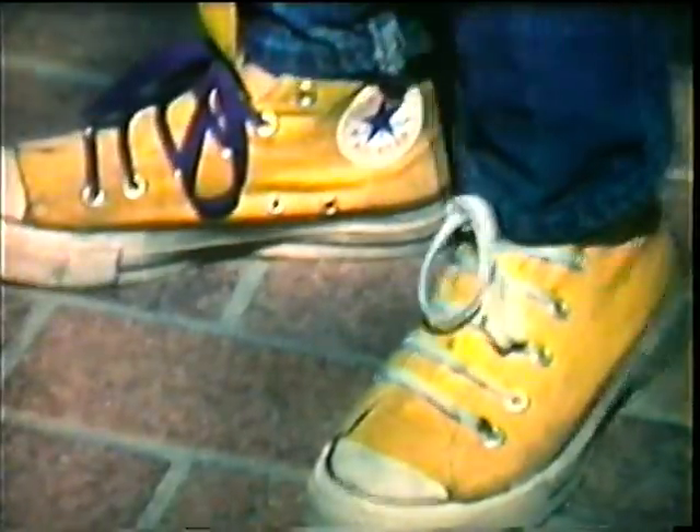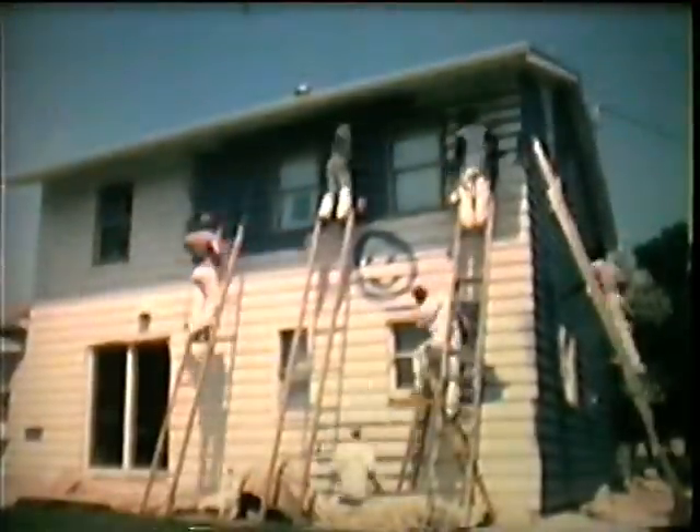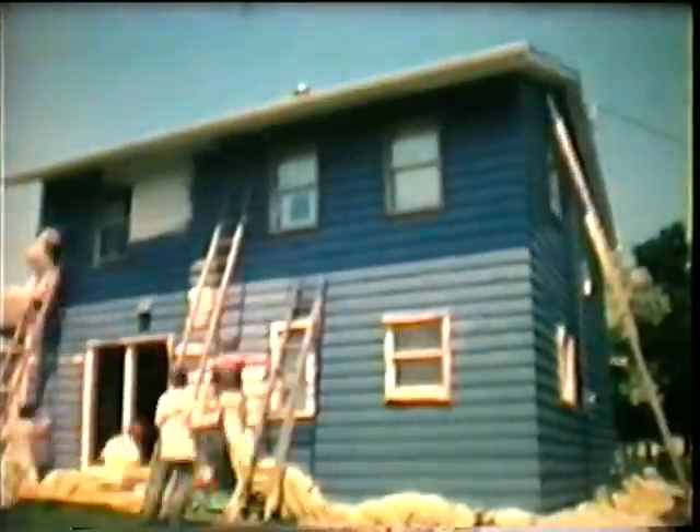The color of an object is the color of the light it reflects. The object absorbs all the colors of light except the ones it reflects. Yellow things reflect the yellow in white light. Red reflects red, and blue reflects blue.